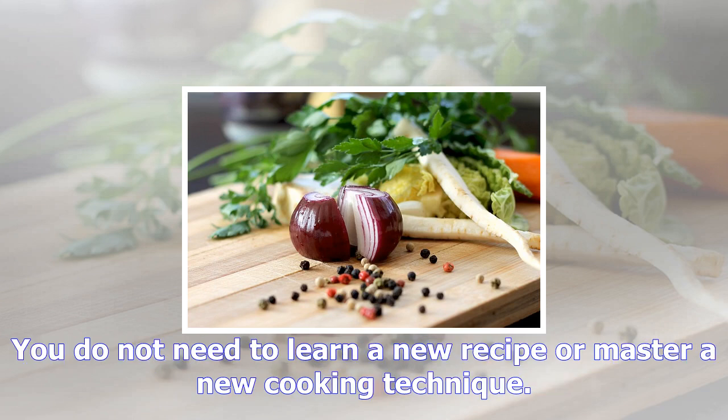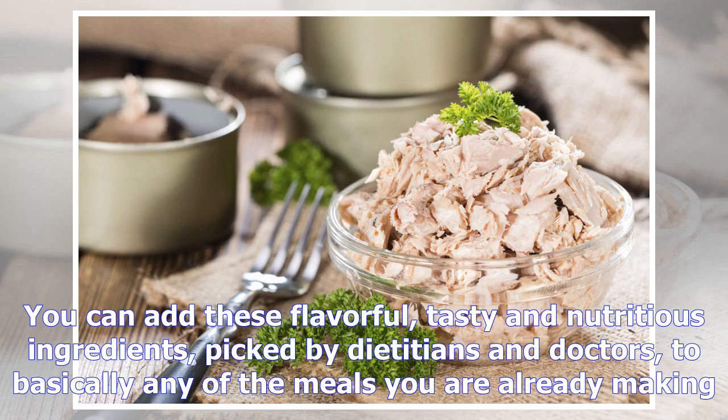You do not need to learn a new recipe or master a new cooking technique. You can add these flavorful, tasty, and nutritious ingredients — picked by dieticians and doctors — to basically any of the meals you are already making.